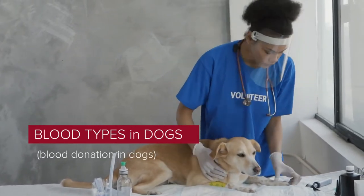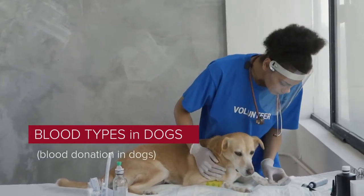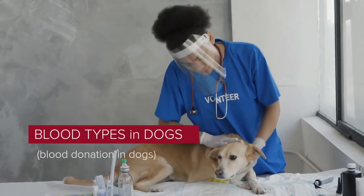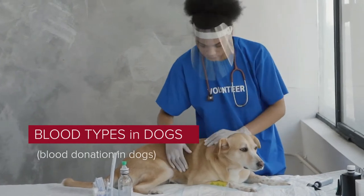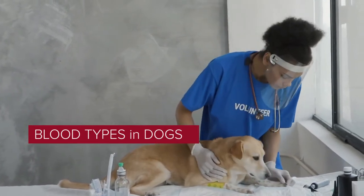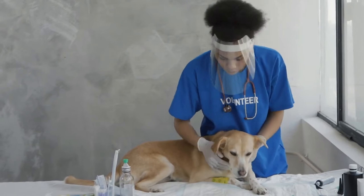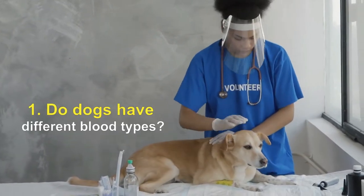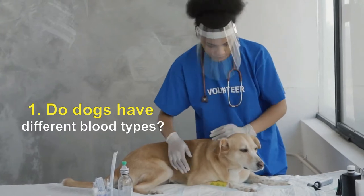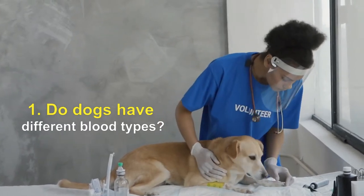Is there really a blood transfusion for dogs? Yes, dogs can receive blood transfusions from another healthy dog to help them recover. Here we will talk about the blood types of dogs, how transfusions work, and blood donations in dogs. Do dogs have different blood types? Yes, in fact more than a dozen different dog blood types have been found so far, and more types will likely turn up with more research.